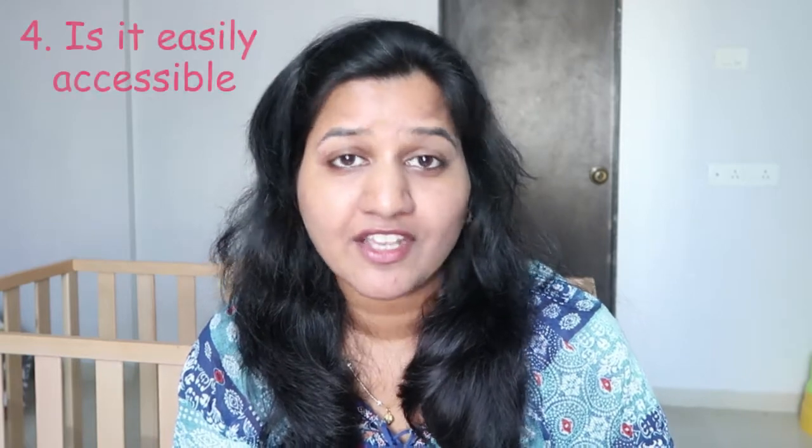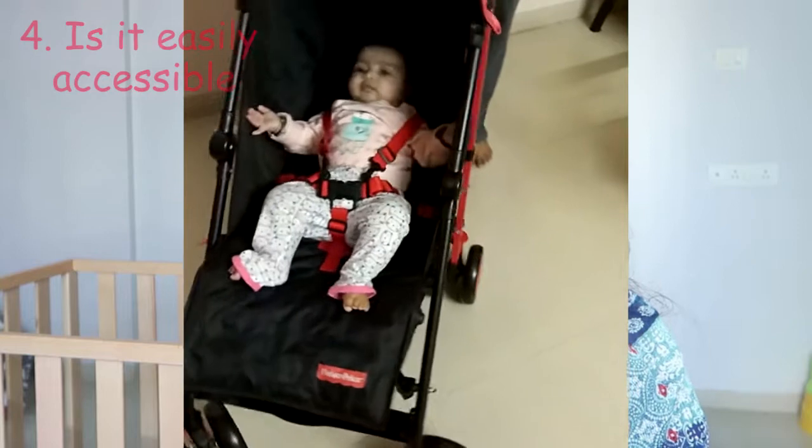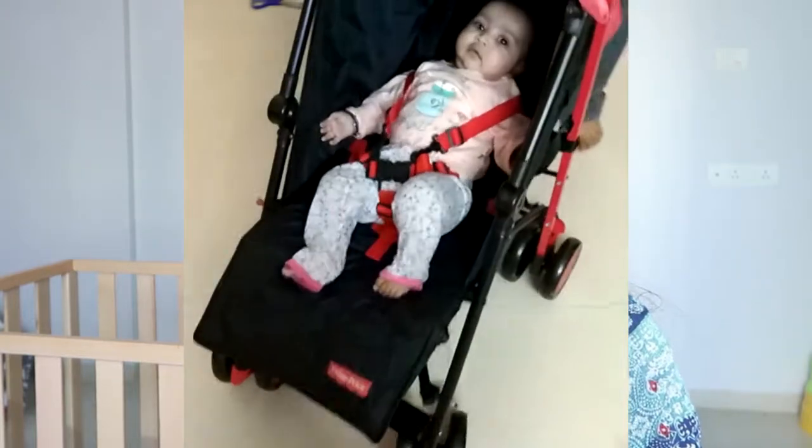Are you able to ride it with one hand? You never know when you will have to ride the stroller with one hand while holding your baby in the other. So it's always better to test the stroller first without regretting it later.